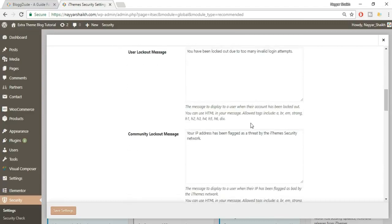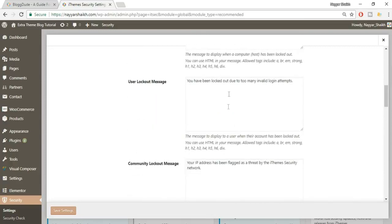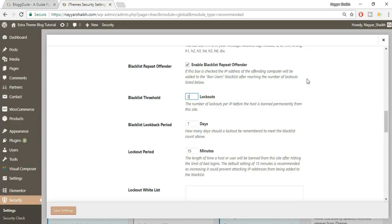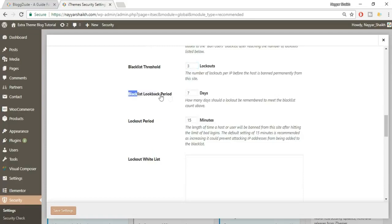Next is the lockout messages section — you don't need to change anything there. Next, enable Blacklist Repeat Offender. If this is enabled, the IP address of the offending computer will be added to the ban users blacklist after reaching the set number of lockouts. Here it's set to three lockouts, so after three lockouts that IP is automatically added to the ban list. The blacklist lockout period is how many days a lockout should be remembered — set this to seven days.